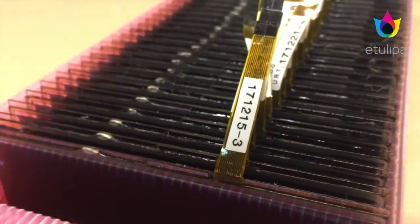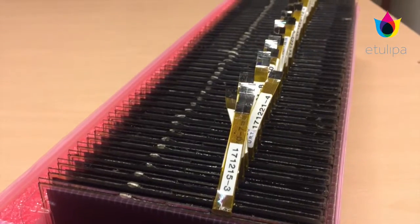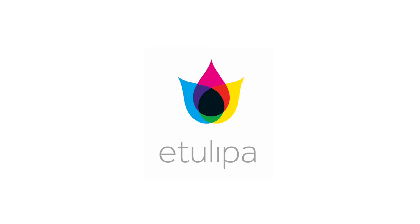The Electro-Wetting Display tiles are now ready for panel assembly. E-Tulipa — Standing Out Naturally.